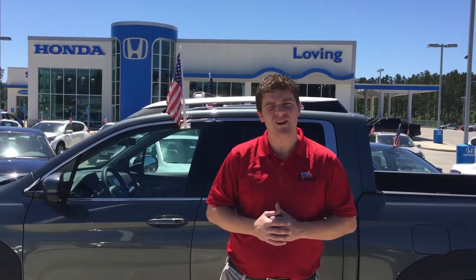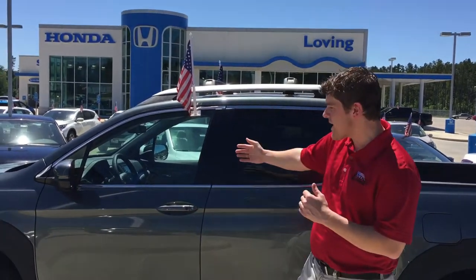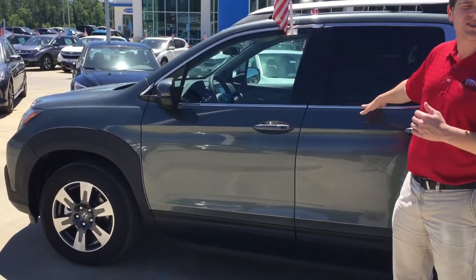I want to thank you so much for taking the time to watch this video today. I told you I was going to do a walk-around video for you on a Ridgeline RTL that we have in stock, so if you look right here, this is the Ridgeline RTL that we have in stock.